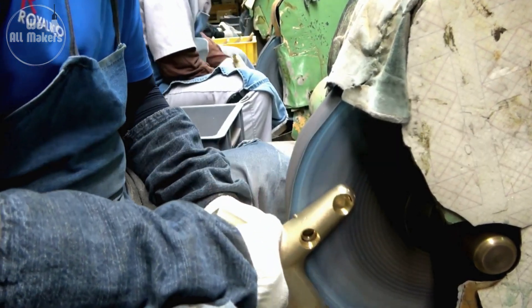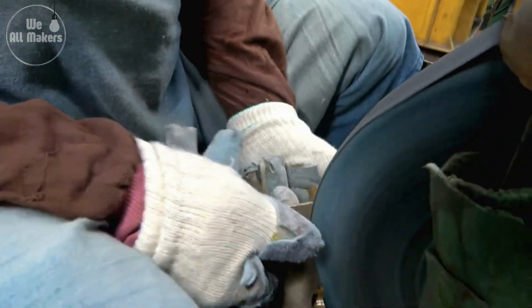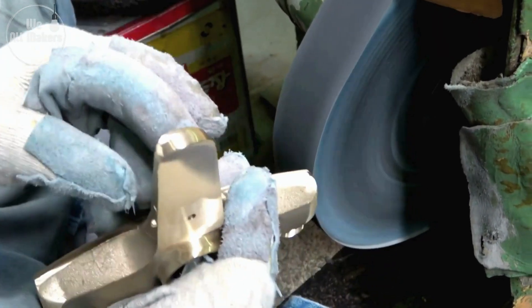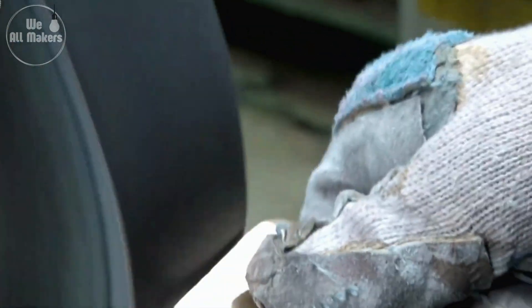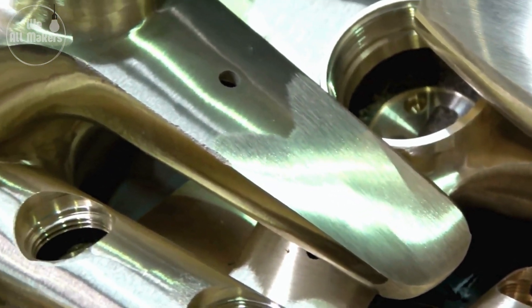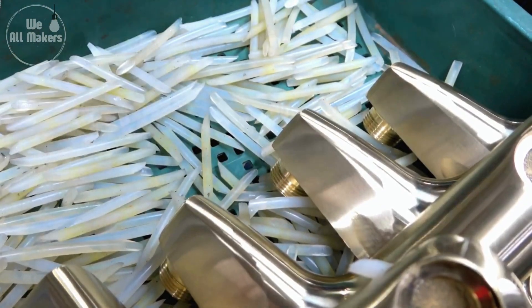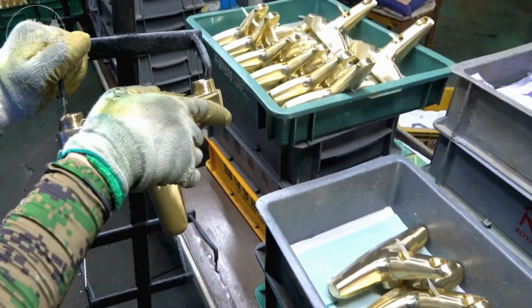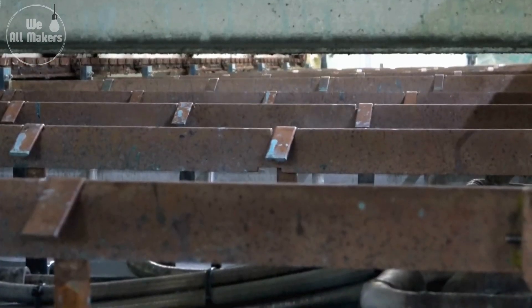Before the tap is ready to leave the factory, it needs to look its best. The final step is polishing and finishing — the tap is polished to give it that shiny, smooth surface that feels great to the touch. This also helps protect the tap from corrosion and makes it easier to clean. Polishing and finishing might sound like simple steps, but they're actually where the tap gets its final touch of luxury.